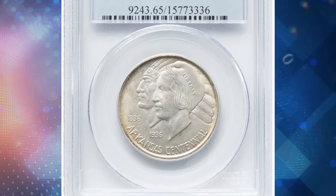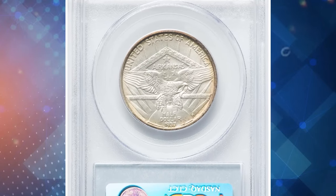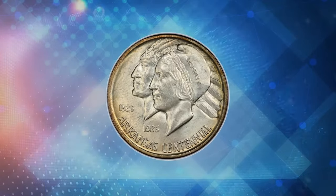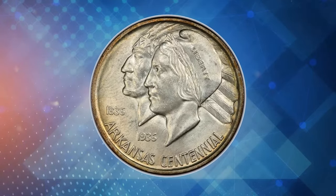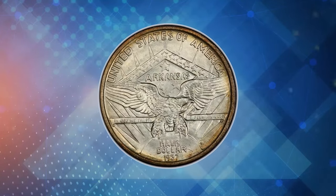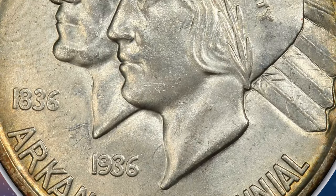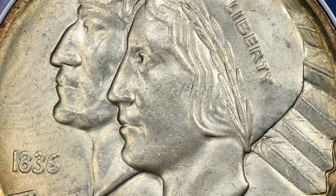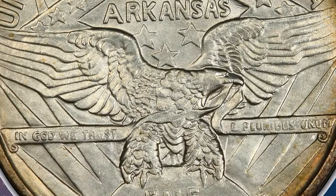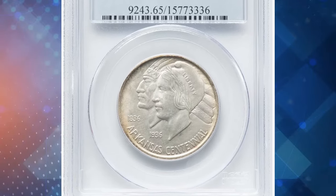The 1937-S Arkansas half dollar is a coin mired in controversy, intended to commemorate Arkansas's 100th anniversary in 1936. Unfortunately, the project became tainted by greed and mismanagement. The Arkansas Centennial Commission, established to oversee the production, secured authorization to mint up to 500,000 coins. However, the lack of specificity about minting locations and dates led to coins being minted at all three mints over several years, frustrating collectors.